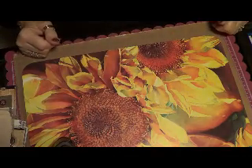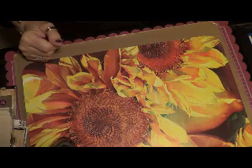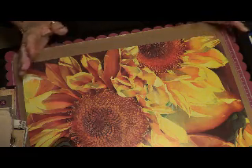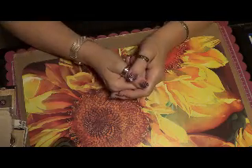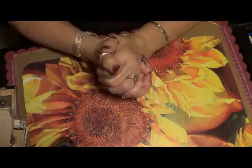Good morning everybody. It's pretty early in the morning, about six o'clock. This is Sheila from Elegant Scrapbooking Memories and I'm coming to you with another haul I did and to show you a little more of a mini album I'm making for Christmas.